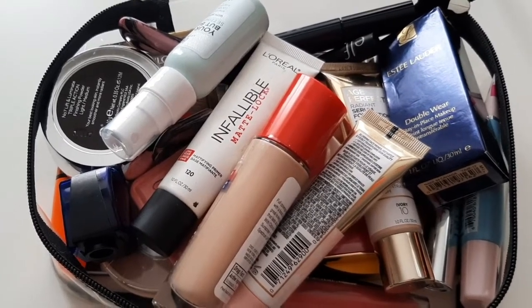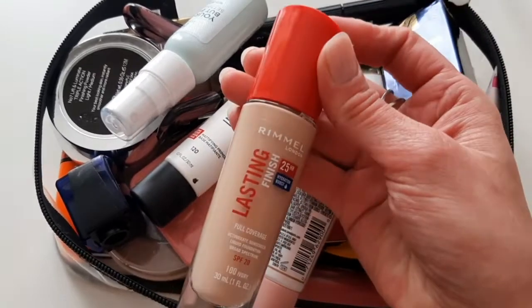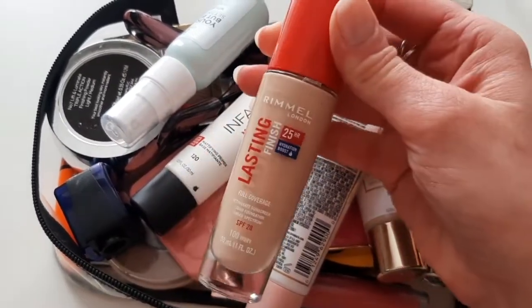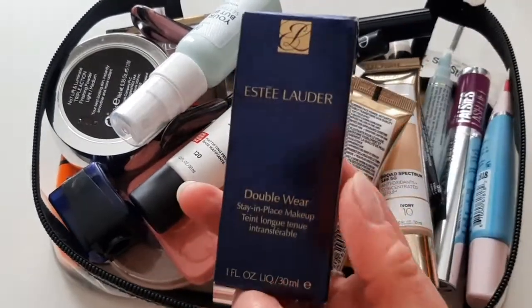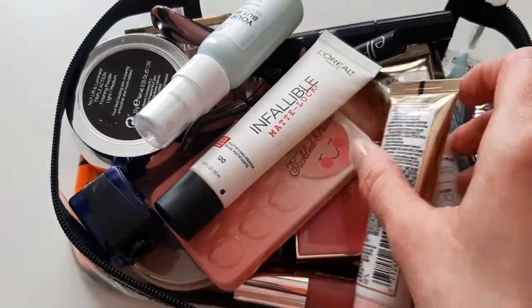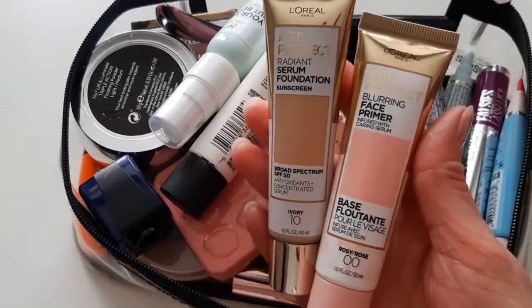I'm going to start with the Rimmel Lasting Finish foundation — nice coverage and has SPF. Then on the same note is the Estée Lauder Double Wear. We also have a primer and foundation from the Age Perfect line.